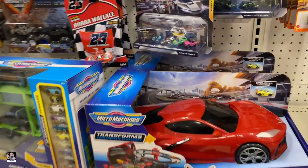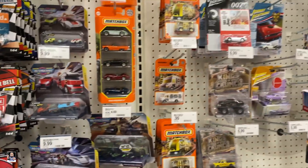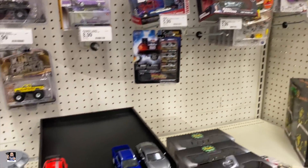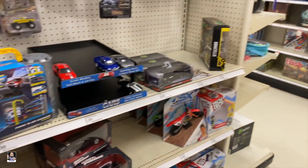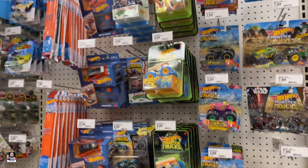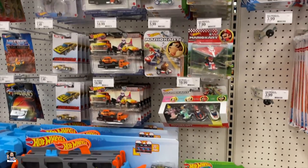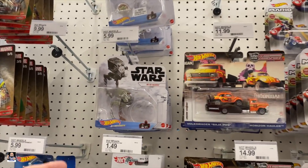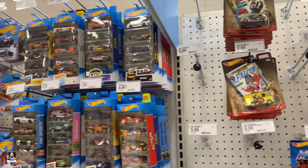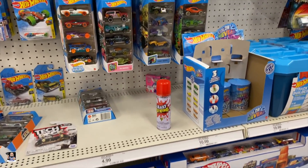Hot Wheels. Looky there — a rare. Been a hot minute since I saw one of those. Johnny Lightnings. We've got a Mega Monster Jam. Not a tremendous amount. Mario. We've got some Star Wars — ATST. I think that's going to do it. I will see you out in the car.